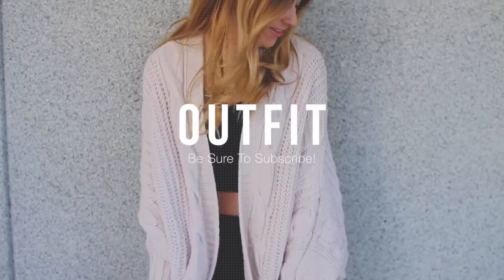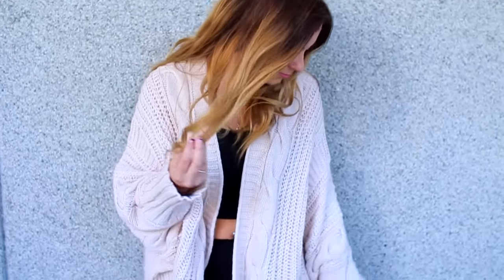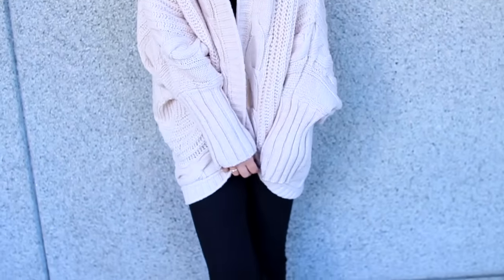To complete my go-to fall look, I obviously had to show you guys one outfit idea. The crop top and the booties I'm wearing are both from H&M, and the pants are from Forever 21. This oversized batwing cardigan that I am obsessed with is from DressGal — I'll have it linked down below. It is so comfortable and so warm.